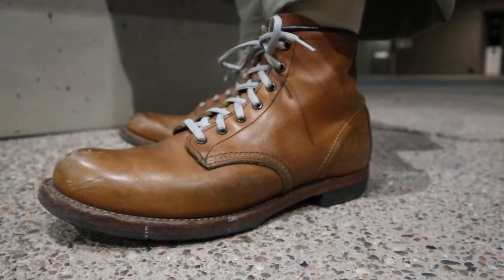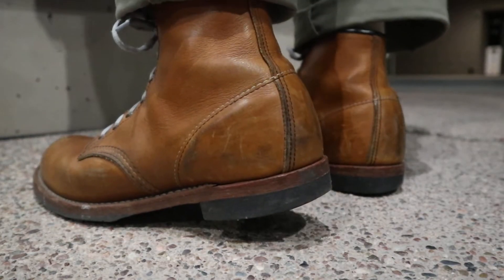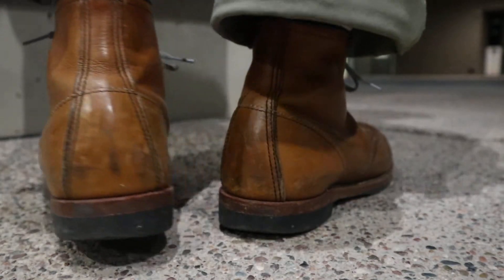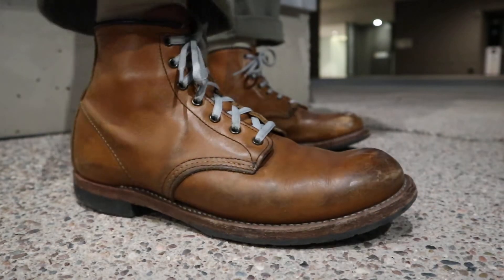I don't like to shine these up or anything — I just wear them as is. They get a little bit scuffed, they get a little bit beat up, but that's okay. That's what they're for. They're boots. I don't plan on wearing them to weddings and funerals.